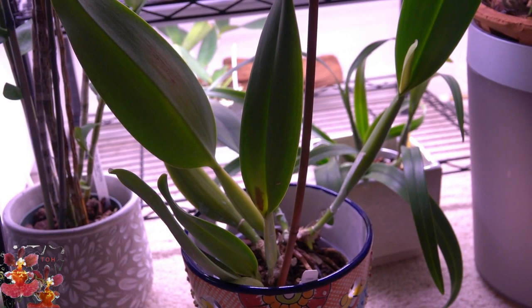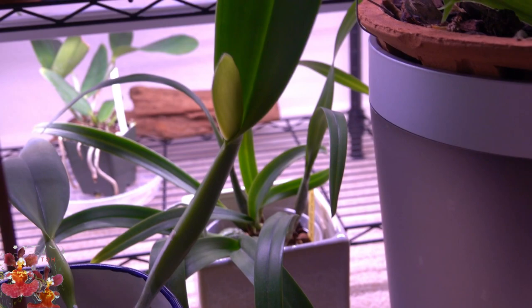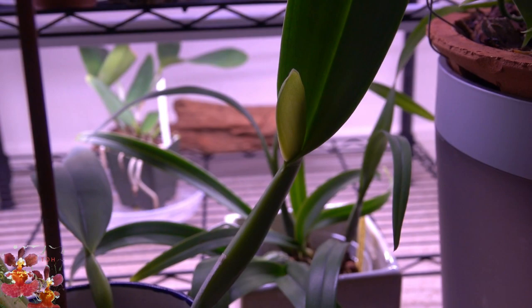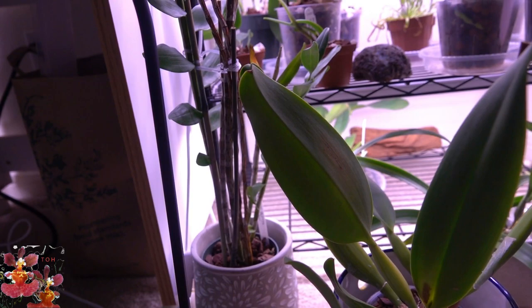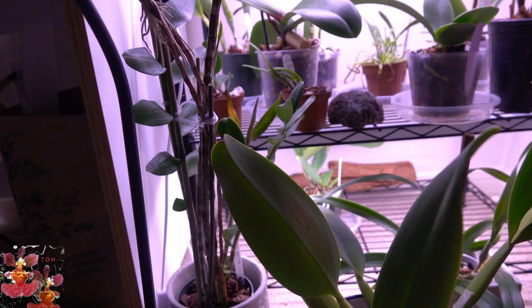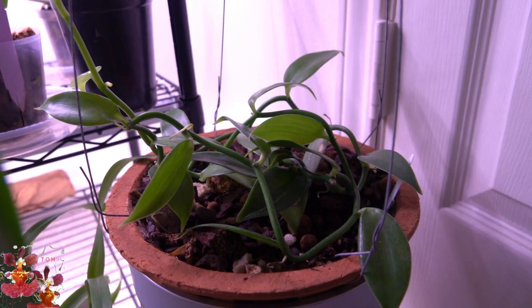My largest Cattleya-type orchid right here in front of the camera does not fit under any of the shelves at all. The bloom sheath here is turning just the tiniest bit yellow, but I think I may see a bud forming at the bottom — hopeful that I will get a bloom from this. Oftentimes these orchids with their very first bloom sheath don't completely form and it's kind of a false bloom, so we'll see if it actually develops. And then my really tall Dendrobium muschatum species orchid is getting a soft winter's rest but not showing much activity right now.